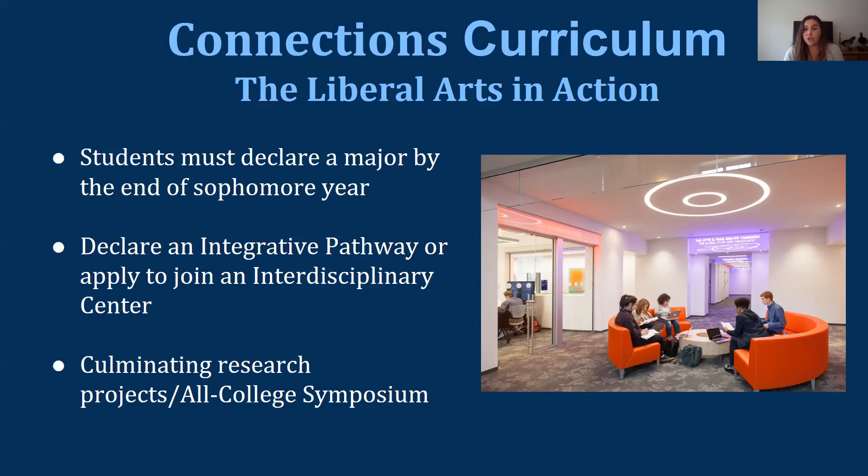We also have four interdisciplinary centers for scholarship. Unlike pathways, which you simply declare, centers require an application and are more intensive — the coursework is equivalent to roughly a minor. The four centers are the Ammerman Center for Art and Technology, the Goodwin Center for the Environment, the Hollering Center for Community Action, and the Toor Cummings Center for International Studies and the Liberal Arts (CISLA). Both pathways and centers culminate in a senior integrative project, which is required for center students and strongly encouraged for pathway students.